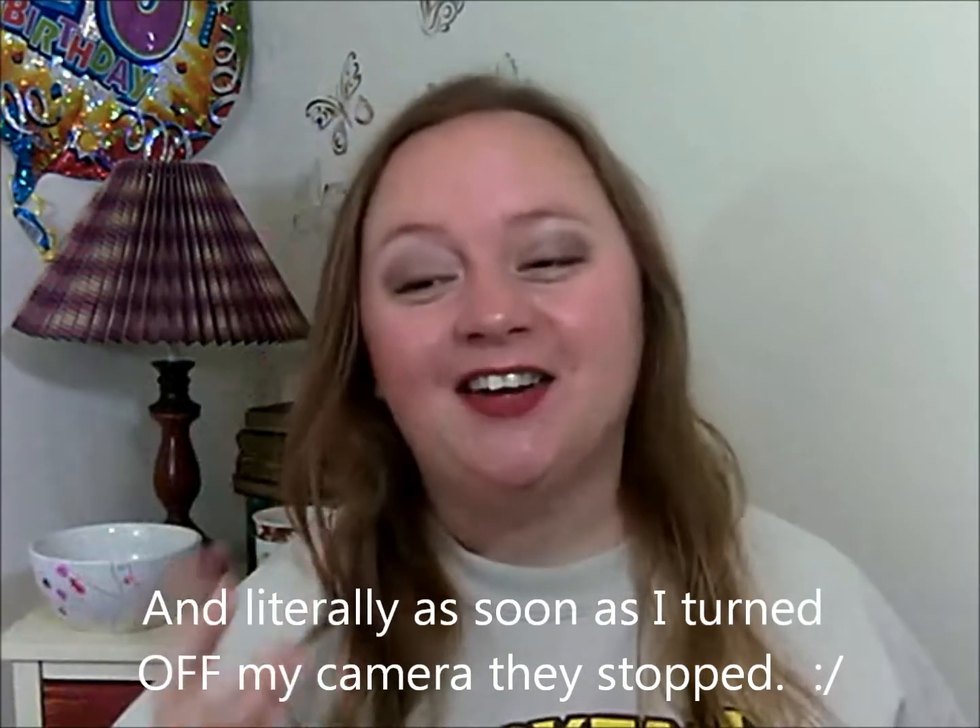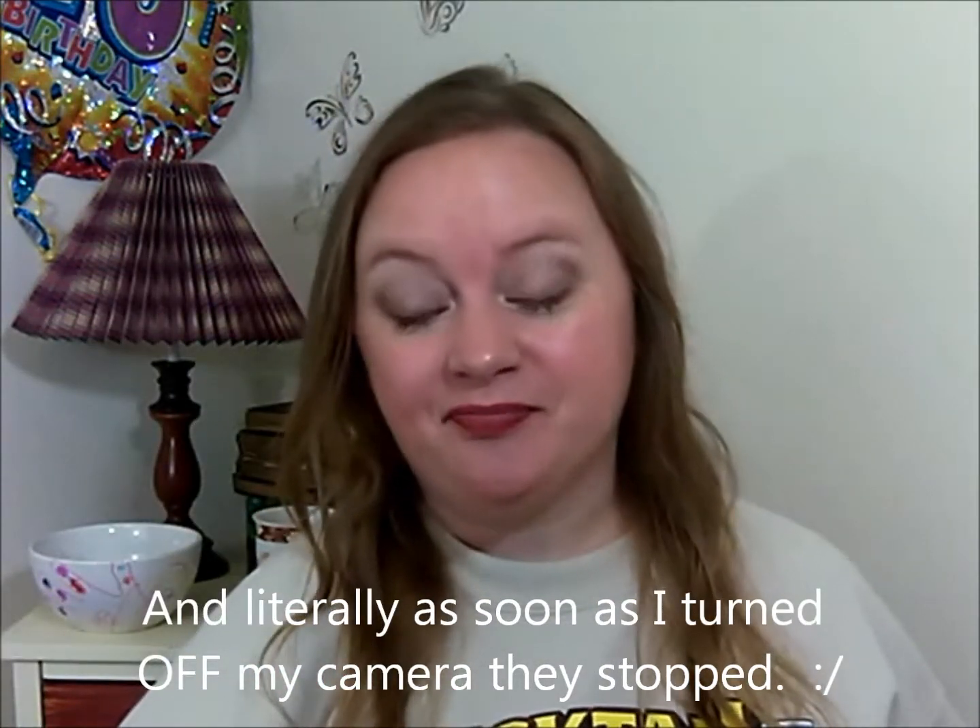Hey guys, welcome back. Long time no see. I'm getting back into the swing of things and filming a video for you today. First up, if you can hear that noise in the background, let me just apologize for that now. Literally as soon as I sat down to start filming, a van pulled up across the street — they are sucking sewage out of my neighbor's basement. Unfortunately I don't have the time to sit and wait for them to be done to film, so I hope that's not distracting. Story of a YouTuber's life.